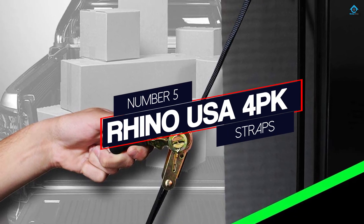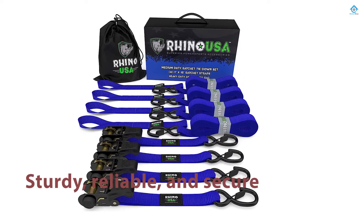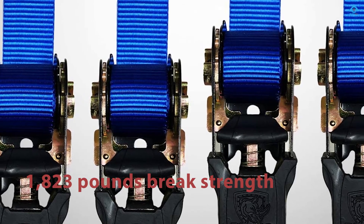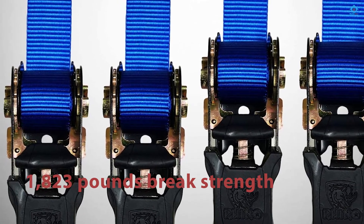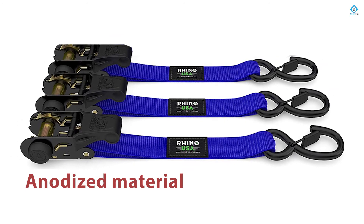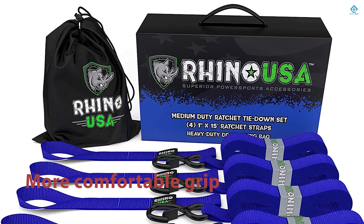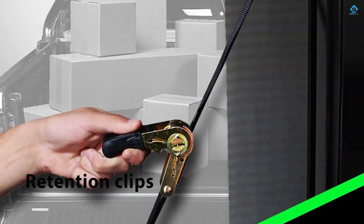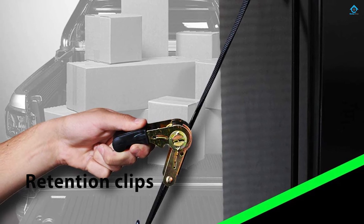Number 5: Rhino USA 4PK Straps. These Rhino ratchet tie-down straps are sturdy, reliable, and secure. The straps provide up to 1,823 pounds of maximum brake strength to hold nearly anything in place. They also feature anodized material and ergonomic padded handles for a more comfortable grip. Whether you need to hold down a motorcycle, ATV, go-kart, boat, or equipment, the straps are more than capable of getting the job done. The best thing about the straps is their length, and you get four for the price of one. The spring-loaded retention clips aren't a hassle to use either.